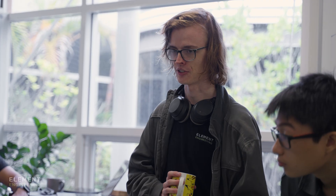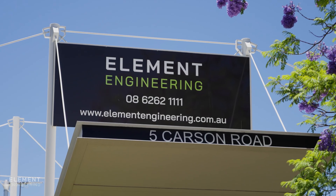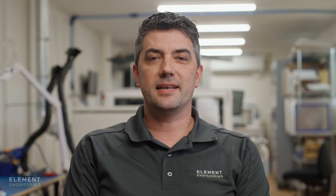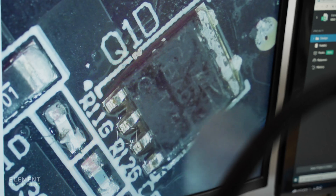I'd like to introduce you to the dedicated experts powering the capabilities here at Element Engineering Australia. I'm Dan, Senior Mechanical Engineer. I've got 11 years experience in design for manufacture and ensuring compliance to Australian standards. My name is Arian, I'm the embedded team leader. I have around 15 years experience in the design and manufacturing of security, telemetry and IT devices.